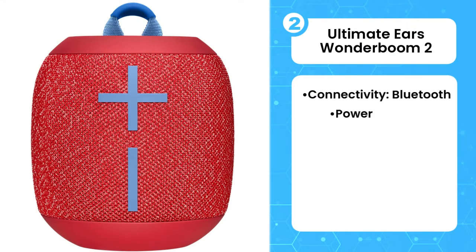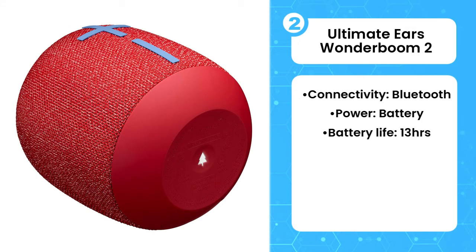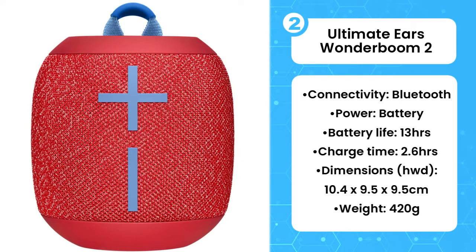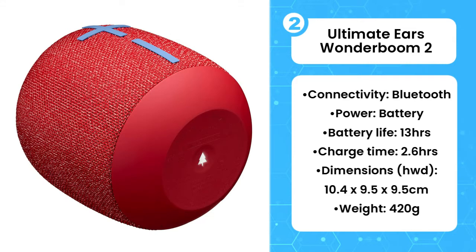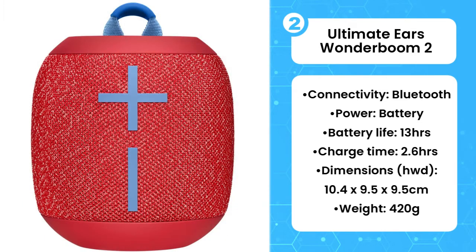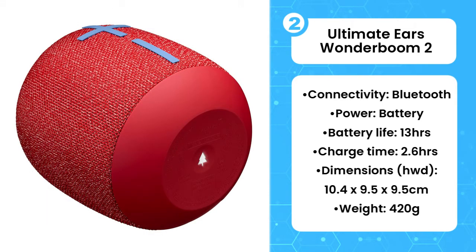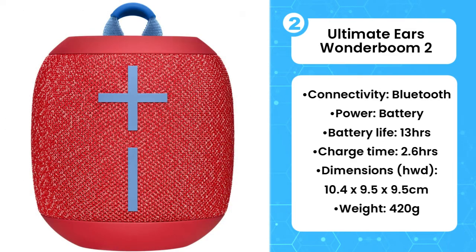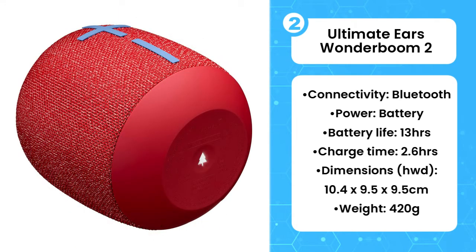The second product on the list is the Ultimate Ears Wonderboom 2. Ultimate Ears has really made a splash in the Bluetooth speaker market with many colorful, fun-sounding, and portable models on its books. This is a small but mightily impressive 2019 release, the Wonderboom 2, and because of its age, deals are out there. Battery life is 13 hours and a full charge takes just under 3. It's waterproof, sandproof, dustproof, and is also designed to float, so it should withstand the most lively of pool parties. Playback is controlled over a Bluetooth connection, but note that there's no mic for hands-free calling.